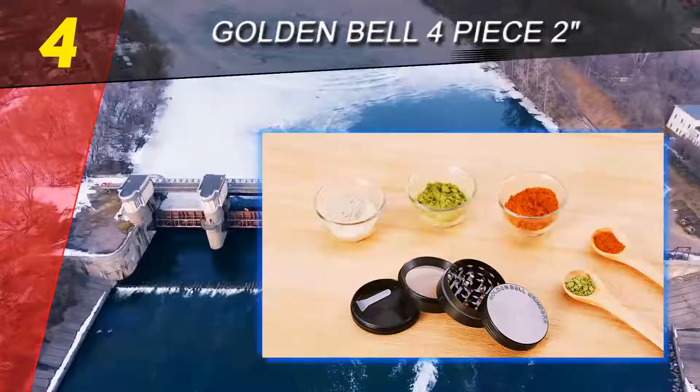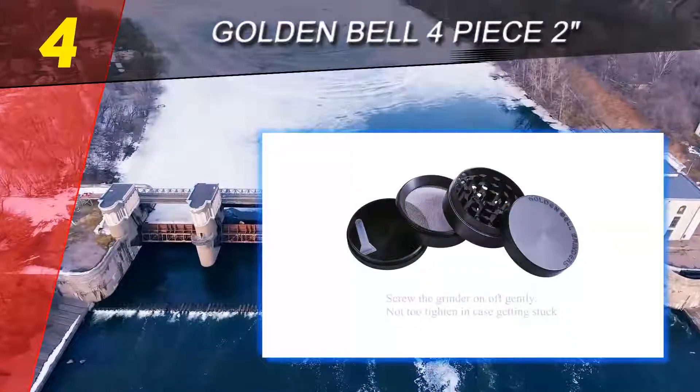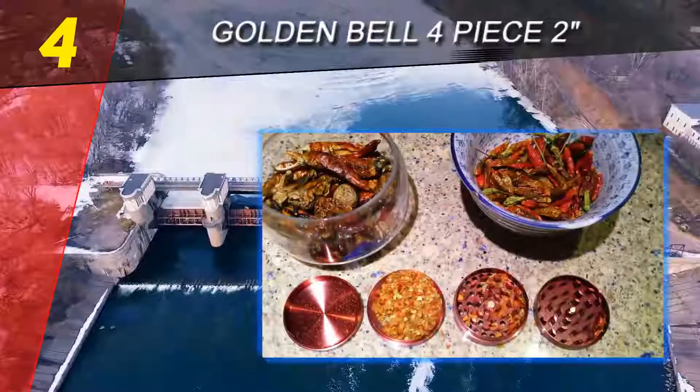Some brands of herb grinders spill their contents during storage; others not only leach nutrients but also lower the quality of herbs or spices over time. This is not the case with the Golden Bell. The magnetized lid secures its contents well, and it also has a thin O-ring that locks in flavor during storage, keeping your ground herbs or spices fresh for long.